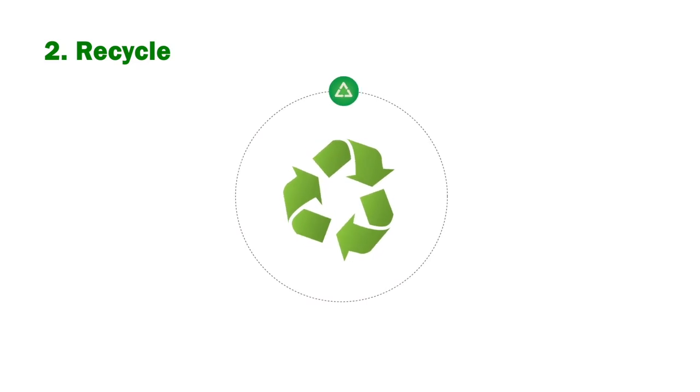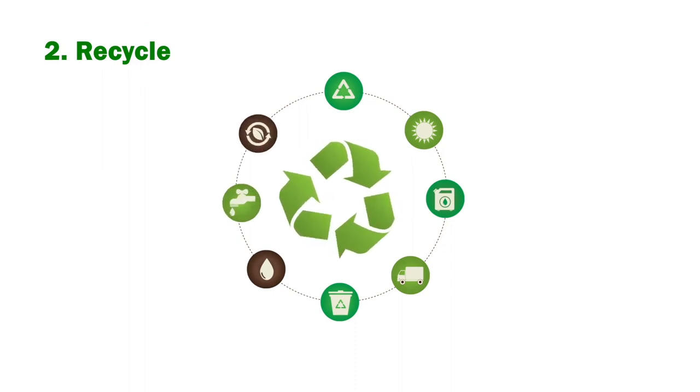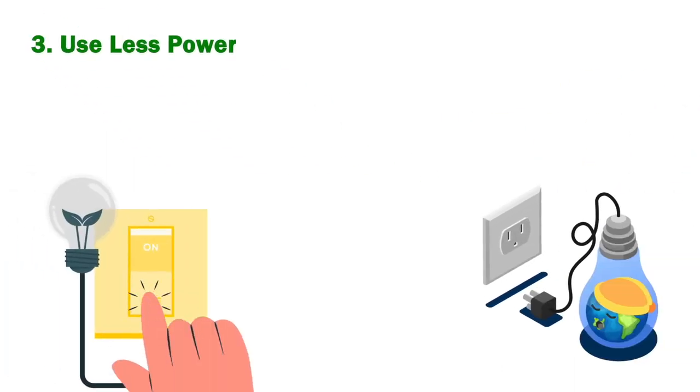Recycle: ensure that all waste materials, including paper, plastics, aluminum, and glass, are sent to your local recycling center or composted whenever possible. Use less power: turn off lights and unplug appliances when they're not in use.